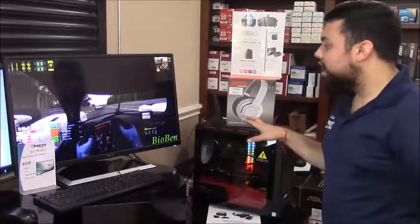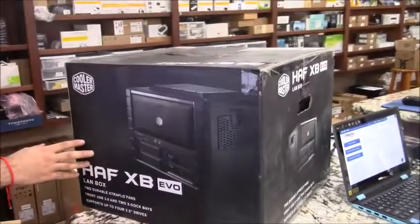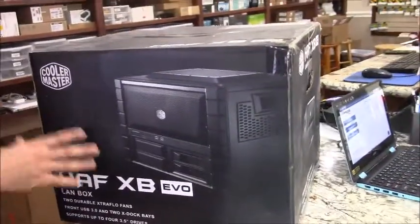However, if you're looking for maybe a portable case, you can grab this Cooler Master case — it's got handles on the sides, and you can even put a full ATX motherboard in this bad boy.